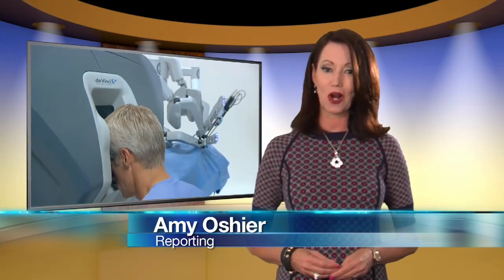While laparoscopic is a hands-on approach, robotic procedures are surgeon-controlled. Working at a console, surgeons direct the robotic arms, which have superhuman capabilities and 3D high-def vision.